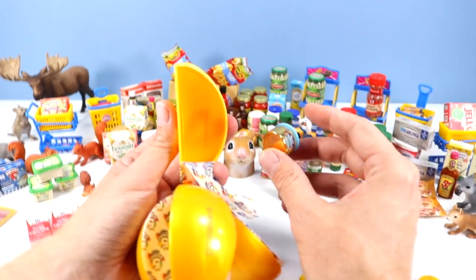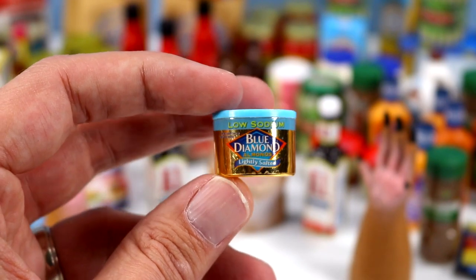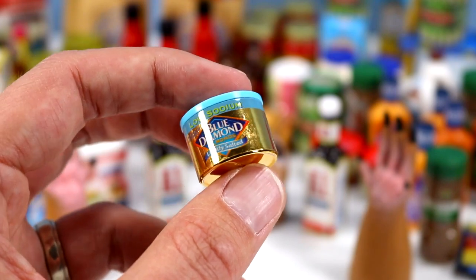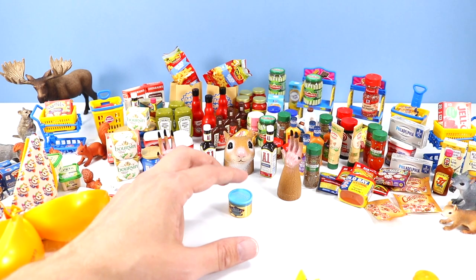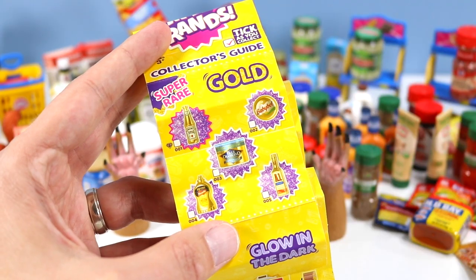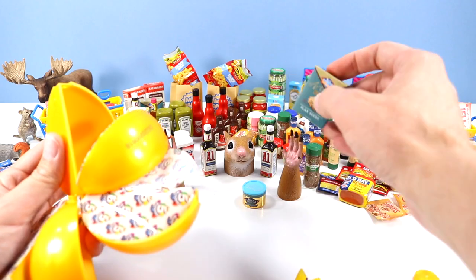Oh my goodness — everybody stay calm! We found it, almost at the very end — a super rare gold product! It's the Blue Diamond Almonds, no less — one of the squirrels' favorites! Shiny gold metallic super rare! Blue Diamond is number 3 in the rare list. I'm so thankful to show you guys a super rare; I didn't think it was going to happen — we got all the way down to the 23rd sphere. Low sodium, by the way. The other super rare golds out there to find are Ketchup, Mustard, A1, and Baby Bell.